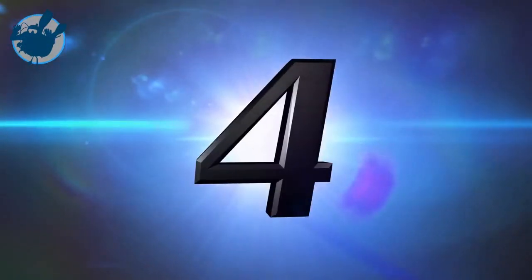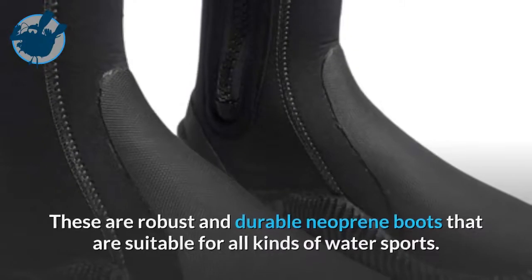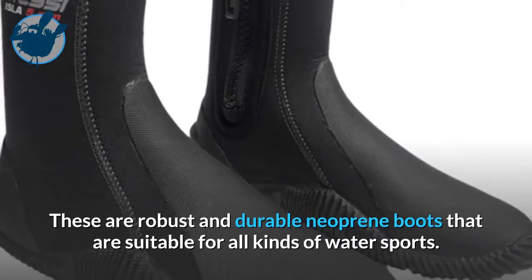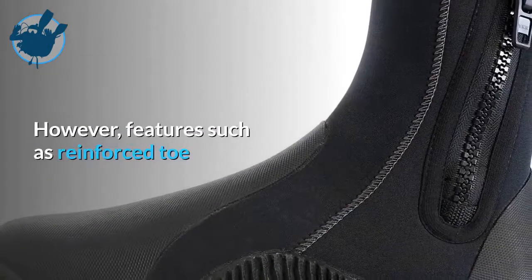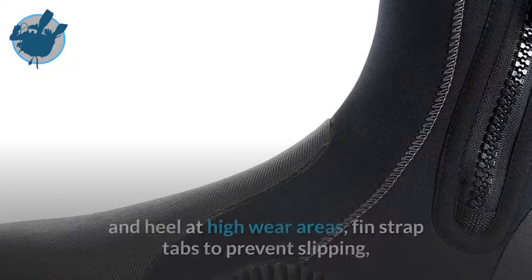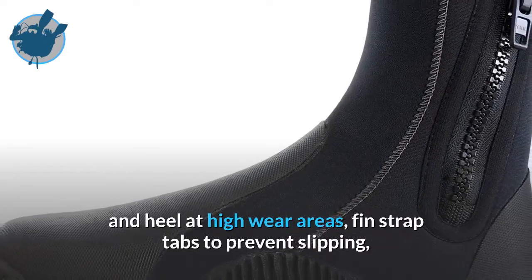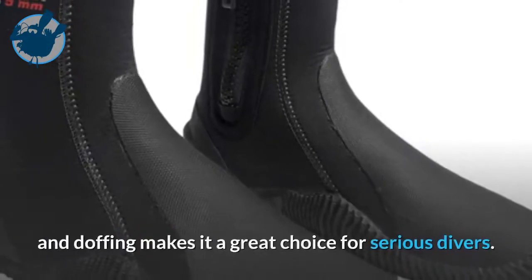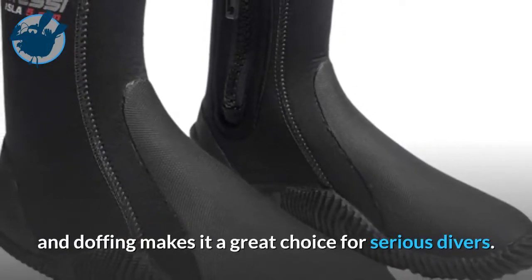At number 4 is the Cressi Isla Boots. These are robust and durable neoprene boots that are suitable for all kinds of water sports. However, features such as reinforced toe and heel at high wear areas, fin strap tabs to prevent slipping, and a long zipper to the ankle for easy donning and doffing make it a great choice for serious divers.